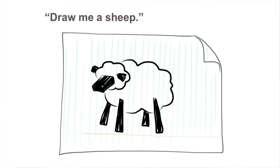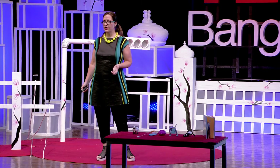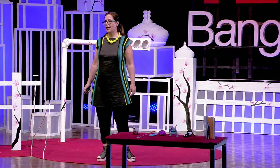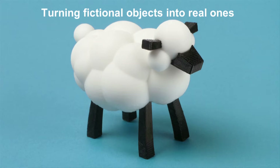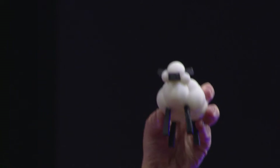Leo asks her to draw him a sheep, which is my homage to the Little Prince, a book that really influenced my creative life. She reluctantly obliges, and then he takes his tail and his tray and spins up a sheep. And voila — the next thing you know, she has a physical sheep in her hands that Leo had created from the drawing that was only in her mind.